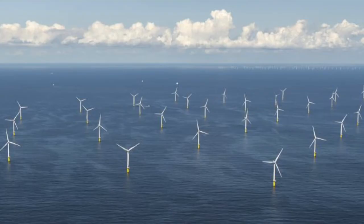Off the shore of the Netherlands, the last wind turbine has been installed at the Hollandse Kust Zuid wind farm, making it the largest offshore wind farm in operation. Hollandse Kust Zuid basically means 'Netherlands south coast.' It has a capacity of one and a half gigawatts — it's a huge farm — and it's being developed by Vattenfall.